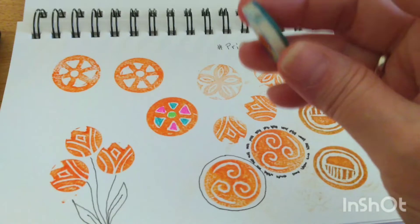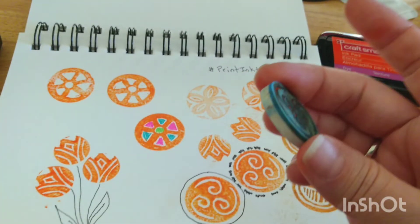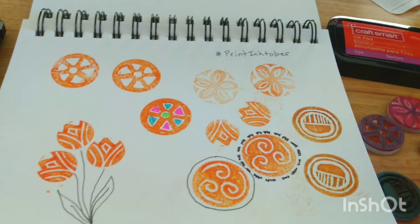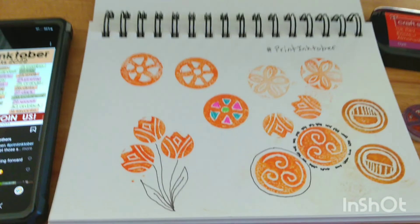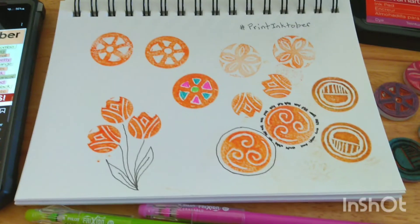Today I've just got these old erasers — circle erasers — that were hand-carved quite a while ago. I brought them back out and they're just so fun to use. I don't know how many days I'll be able to participate, but I just wanted to let you know about these challenges. This is the first one, called Print Inktober.